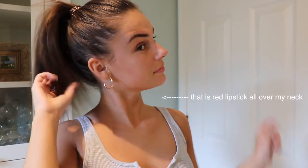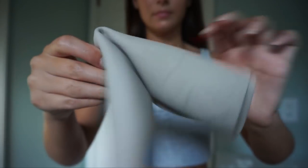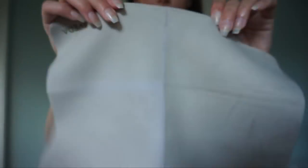I cannot have my hair in my face in my videos. Now I'm taking off my earrings, and we are starting with cleansing our face. I'm going to be using this towel from Aveda.